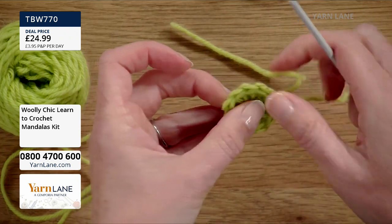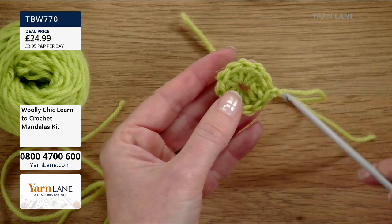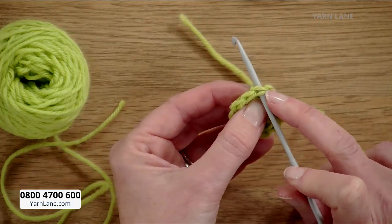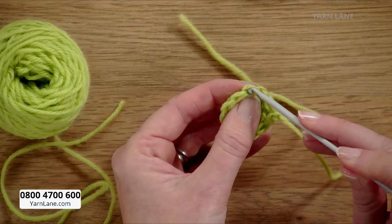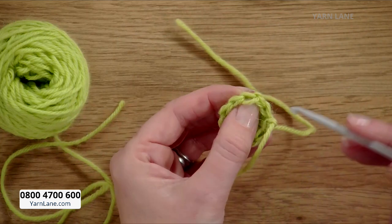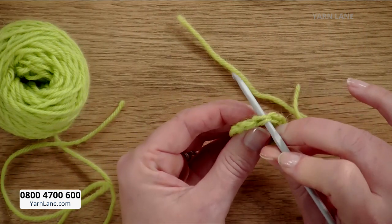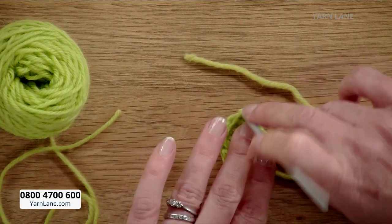For the next round there are no chain spaces like in granny squares. This time I'll be going into the stitches — coming under, with my hook, under the two parts of the V. Sometimes patterns say front loop or back loop, meaning you only pick out one part, but for most crochet patterns you put your hook under both parts of the stitch — both bits of the V.